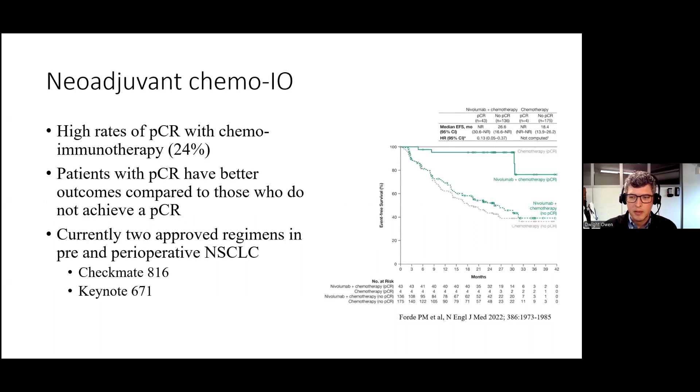We also know, as we can see from the Kaplan-Meier curve on the right, that patients who achieve a pathologic complete response have much better outcomes in terms of event-free survival and overall survival than those patients who do not achieve a pathologic complete response.